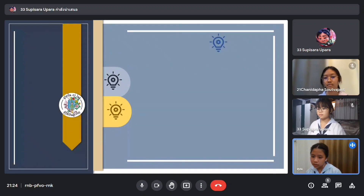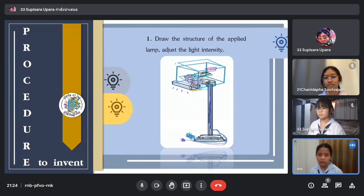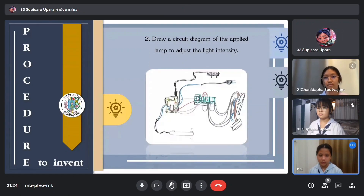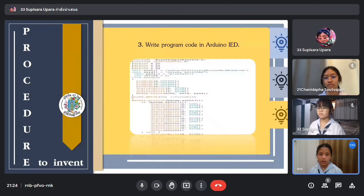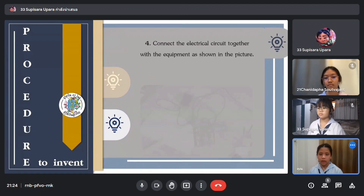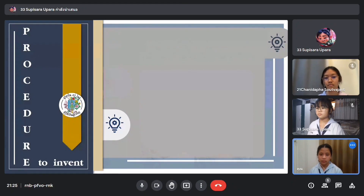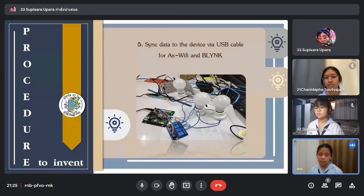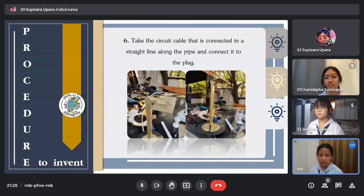Now I will tell you about the steps to invent the lamp. First, draw the structure of the lamp to adjust the light intensity. Then, draw a circuit diagram of the lamp. Next, write the program code in Arduino IDE. Then, connect the electrical circuit together with the equipment as shown in the picture. Next, upload it to the device via USB cable, Wi-Fi, and Blynk program. Finally, route the circuit cable in a string line along the pipe and connect it to the plug.